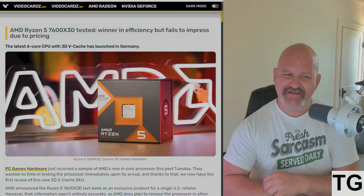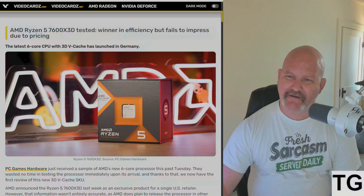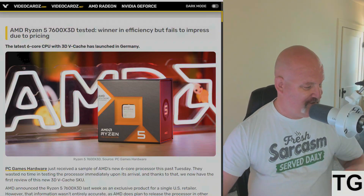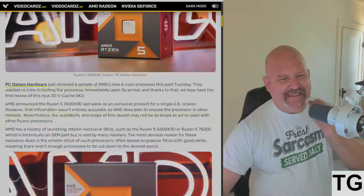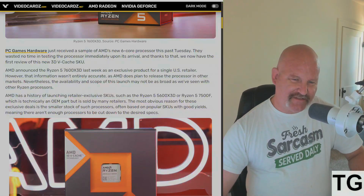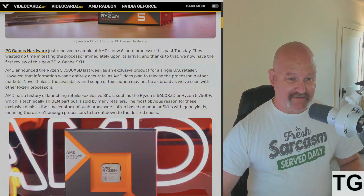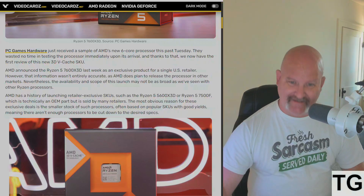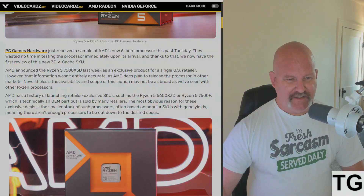This must be the chip that's a Micro Center exclusive. PC Games Hardware just received a sample of AMD's new six-core processor this past Tuesday and they wasted no time testing it immediately upon its arrival. Thanks to that, we now have a first review of this new 3D cache SKU.